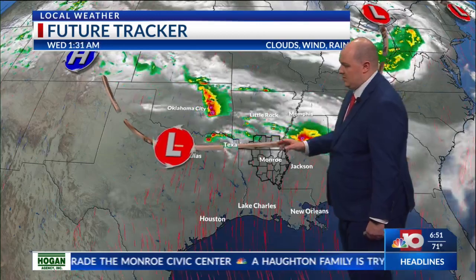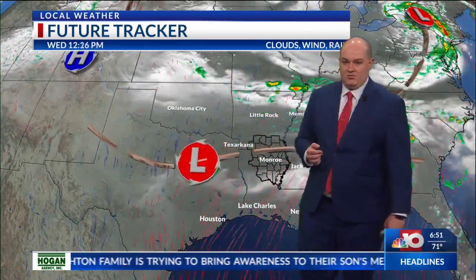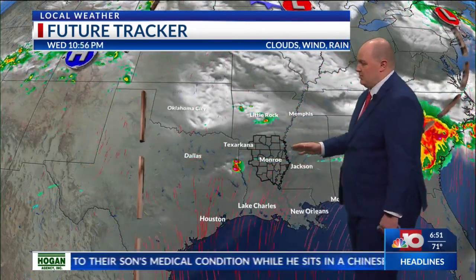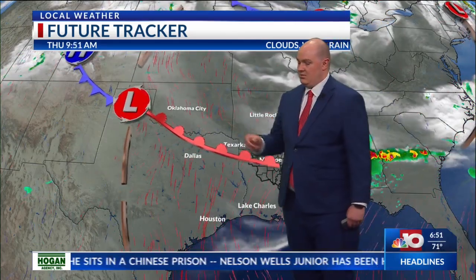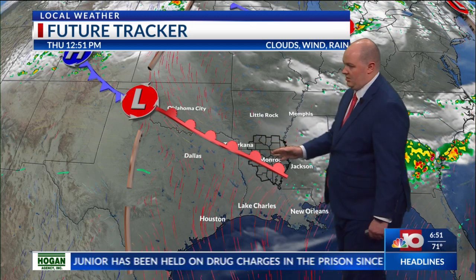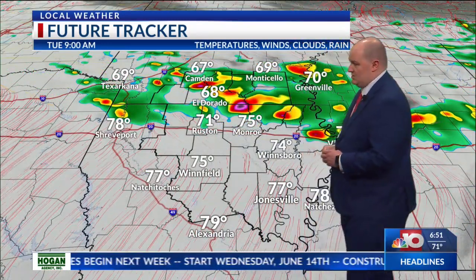The boundary layer will hold firm across the region, and upper-level disturbances will allow enough instability as winds shift out of the south and run into the boundary layer, giving us our uplift later this morning and around lunchtime. As we go into Thursday and Friday, high pressure will rebuild back across Texas and a warm front will develop along that low pressure system, sparking more showers and thunderstorms. Rain chances really aren't going anywhere throughout much of this week.